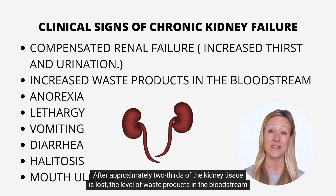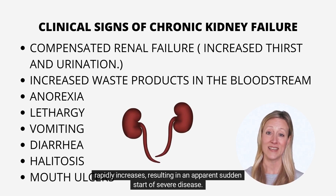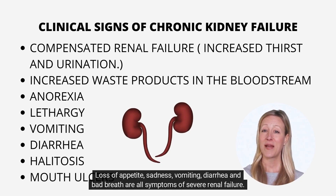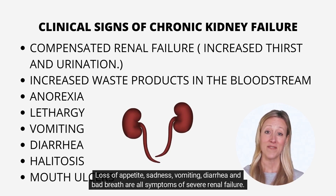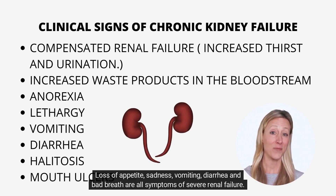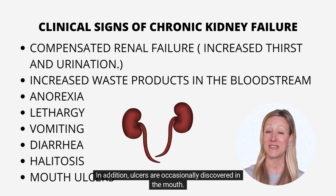After approximately two-thirds of the kidney tissue is lost, the level of waste products in the bloodstream rapidly increases, resulting in an apparent sudden start of severe disease. Loss of appetite, sadness, vomiting, diarrhea, and bad breath are all symptoms of severe renal failure. In addition, ulcers are occasionally discovered in the mouth.